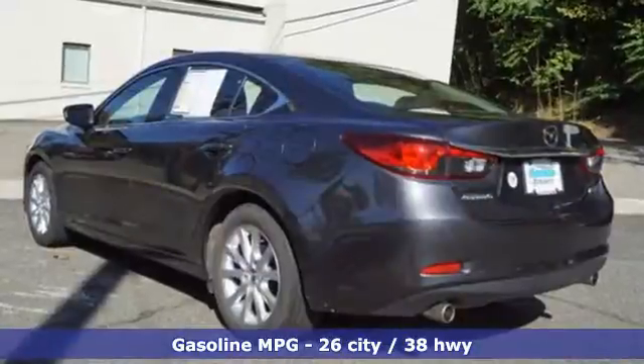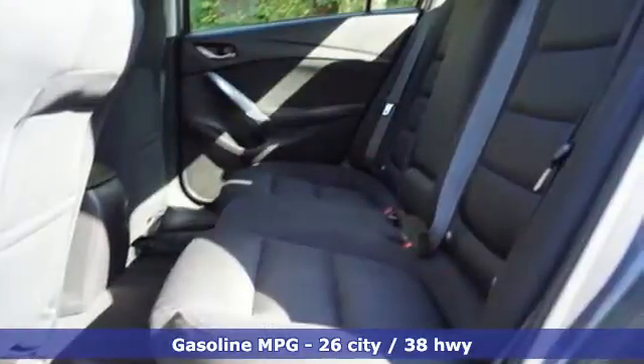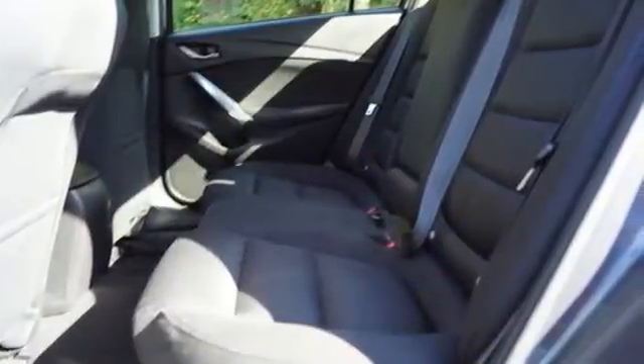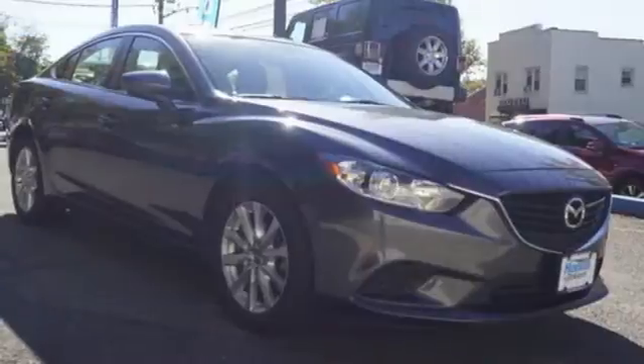A great vehicle is comprised of great features like these: external memory control, wireless phone connectivity, manual tilting steering column, push button start, and manual telescoping steering column.